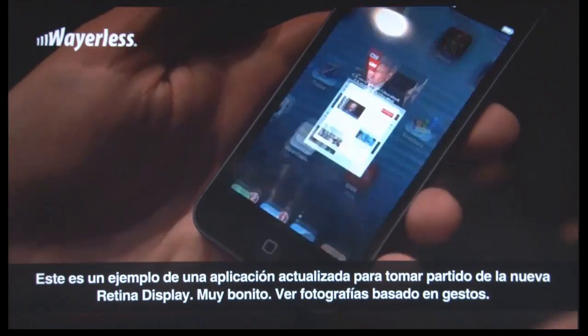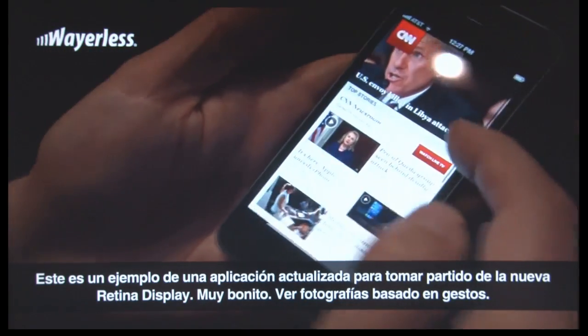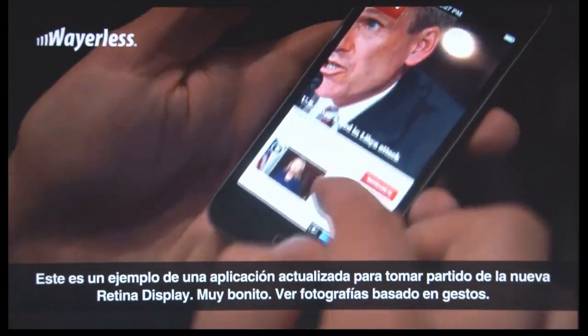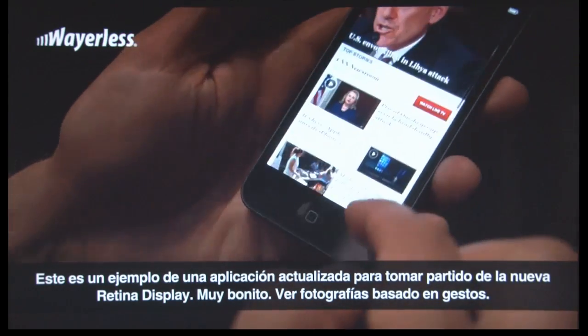Here's an example of an app that has been updated to take advantage of the 4-inch display. Really nice — it's got this beautiful gesture-based photography.